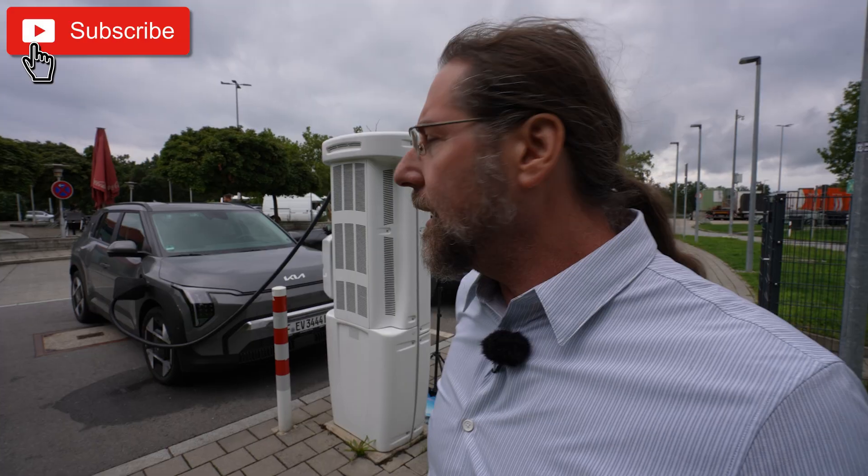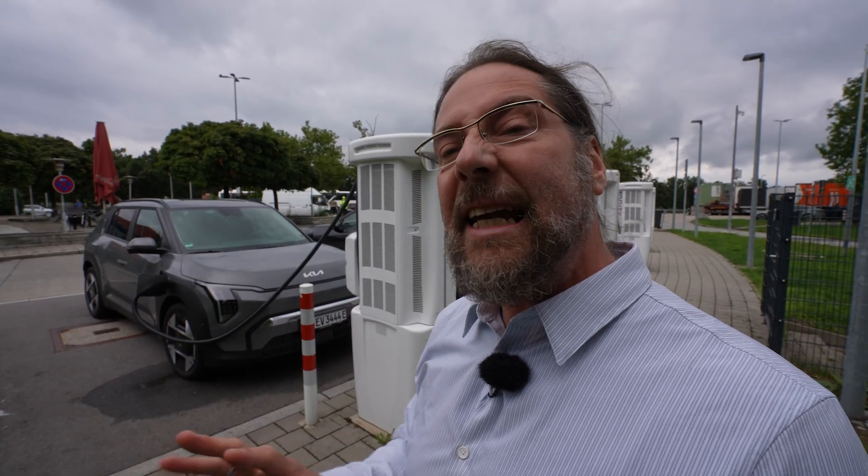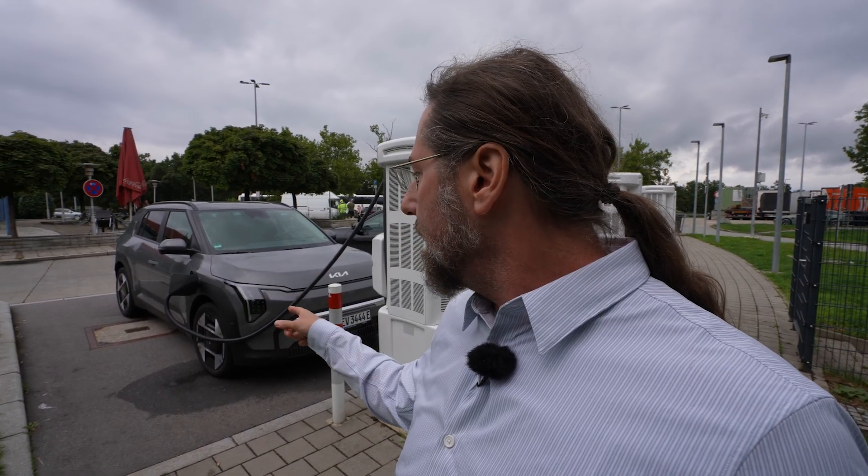Hello everyone! This is the Kia EV3 with the small battery — 58 kilowatt hours total, 55 kilowatt hours usable — and now we're going to do a range test at 110 kilometers an hour. Not everyone drives 130; maybe you're in a country where you drive 130, or you can think of it as a mix of country road and highway. The car has 19-inch summer tires, 215s, and we're here at Ioniti.